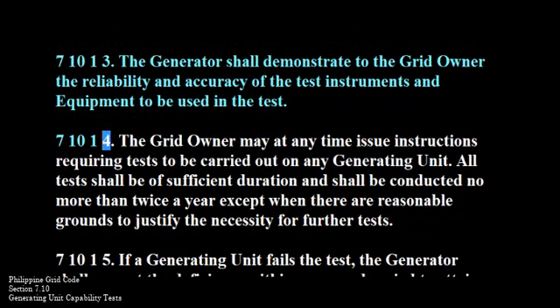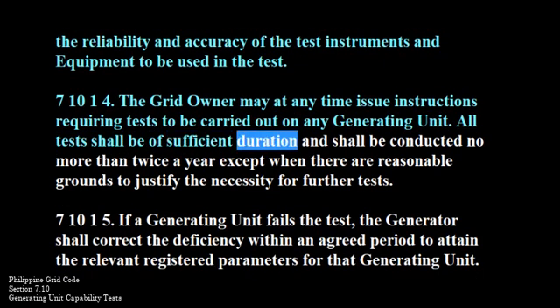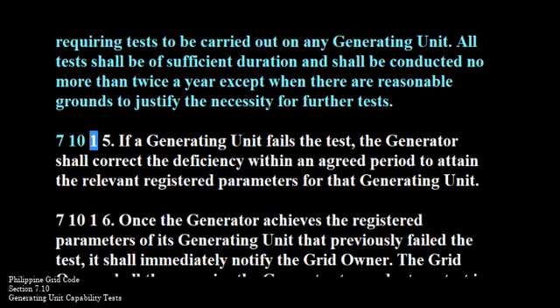710-1-4. The grid owner may at any time issue instructions requiring tests to be carried out on any generating unit. All tests shall be of sufficient duration and shall be conducted no more than twice a year, except when there are reasonable grounds to justify the necessity for further tests.